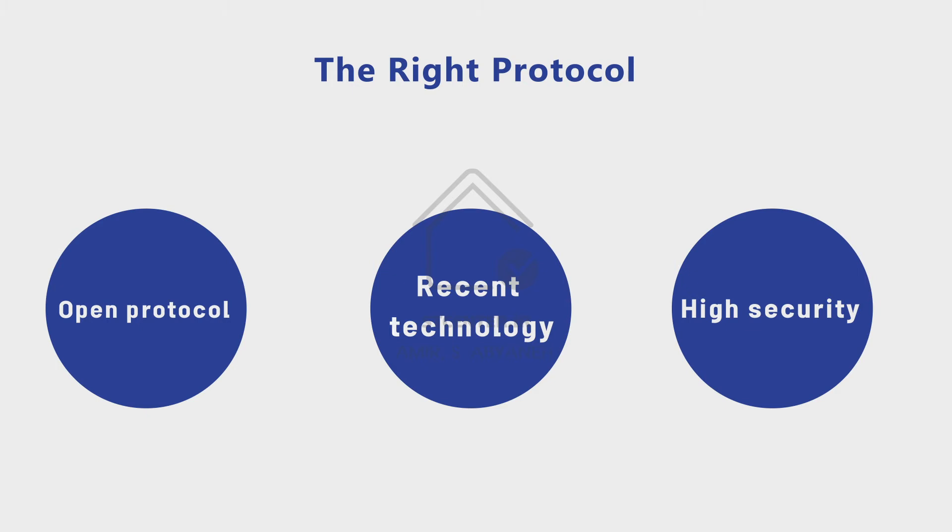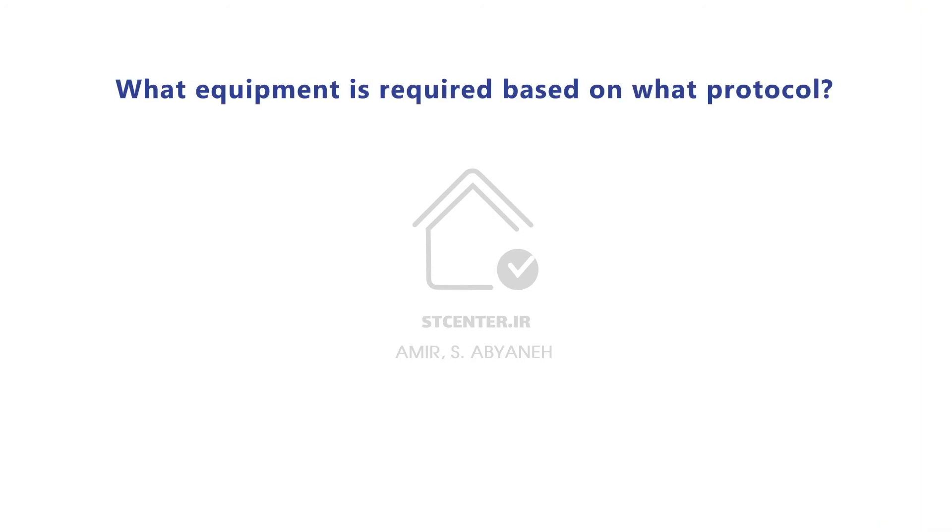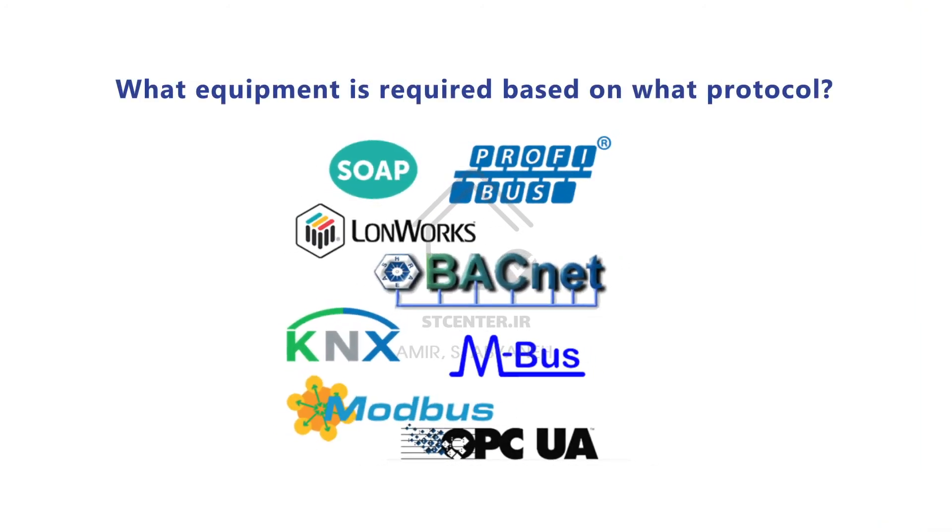Among all BMS hardware and software available, there are specific products based on specific protocols optimized to control building functions — we can mention KNX, BACnet, Modbus, LON, and similar protocols. An open protocol means it is not made by only one manufacturer; many manufacturers produce hardware and software based on that protocol, so you as a system integrator or building owner are not dependent on a single manufacturer.